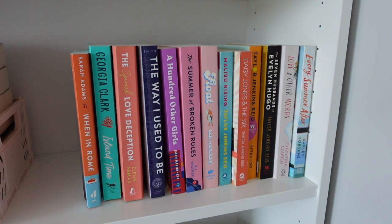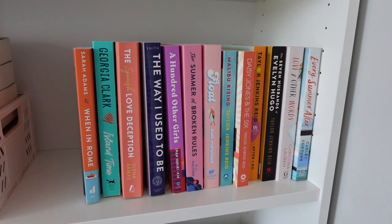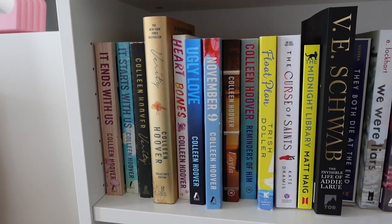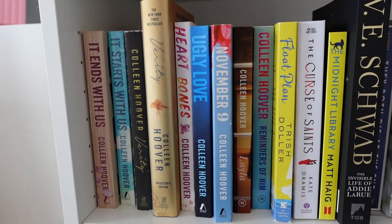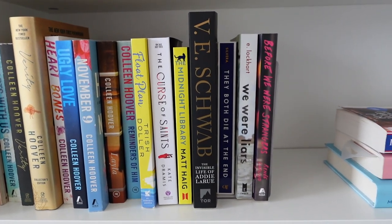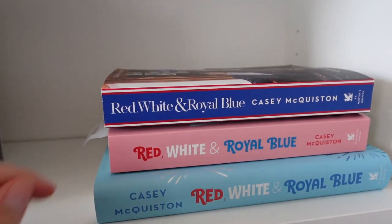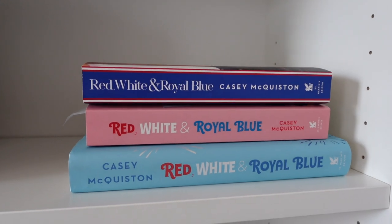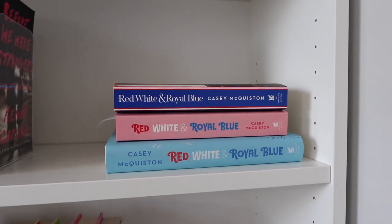Over here I have a bunch of other romance books — a ton I've already read and some I haven't. Moving down, I have all of the Colleen Hoover books. A lot of people start with Colleen Hoover and that was me, so I have a ton of her books and I've read all of those. Then right here is my Red White and Royal Blue little shrine — it has a bookmark in it because my girlfriend is reading it before the Amazon Prime movie comes out on August 11th, which I'm so excited about.